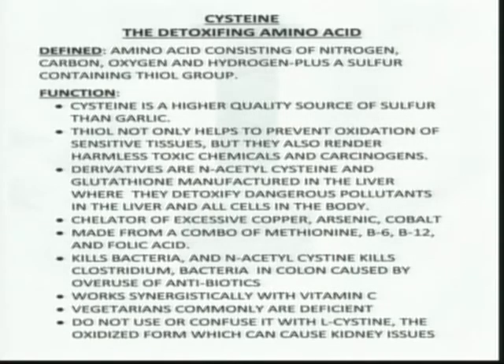When we look at the function of cysteine, it is a higher quality source of a sulfur compound than garlic — garlic is a very weak form. The thiol group attached to the other elements helps prevent oxidation of sensitive tissues, and also renders chemical toxins — petrochemical medications and so forth — and carcinogens inert, meaning it inactivates them.